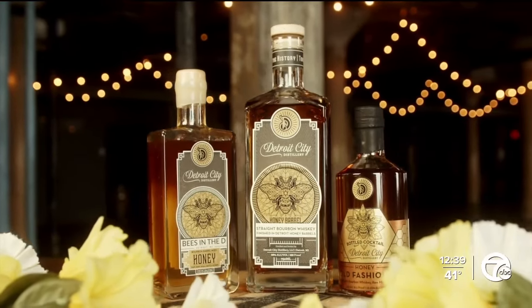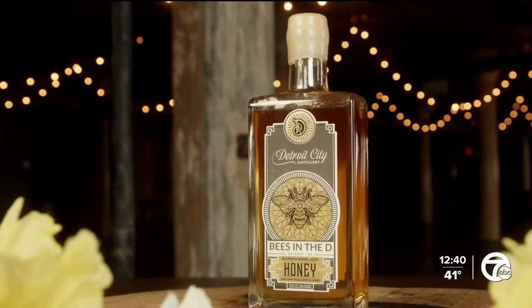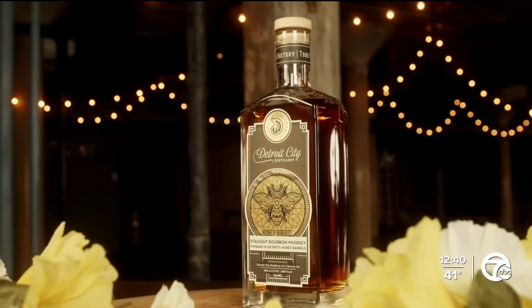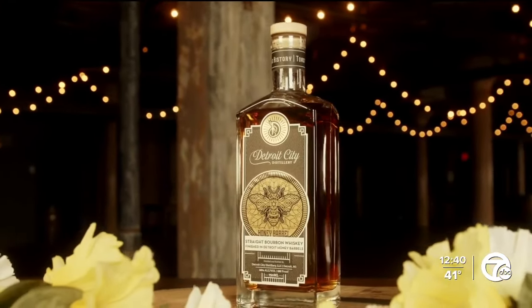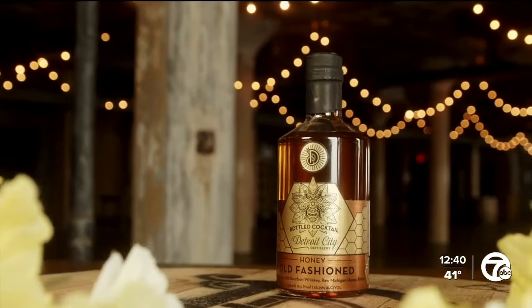Detroit City Distillery is releasing its limited edition honey bourbon once again on Friday. The award-winning bourbon is finished with raw honey from Bees in the D's rooftop hives that are actually on top of the distillery's rooftop. We're joined now by Michael Force, the co-owner of Detroit City Distillery.